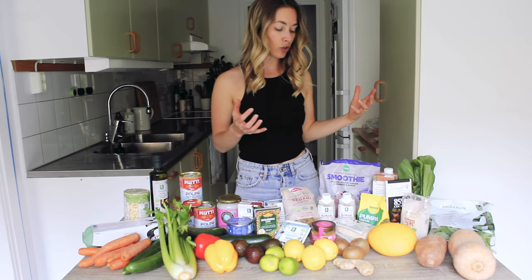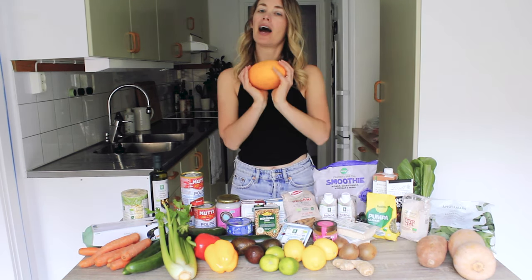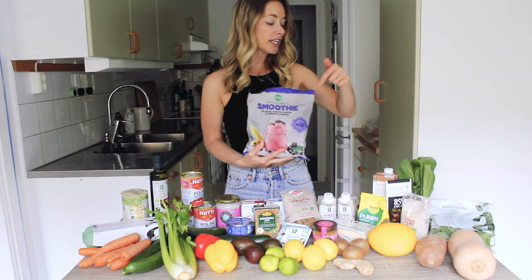We've got fruit. We have some kiwis. I like to try different fruits because I kind of get stuck in the habit of like apple, banana, orange. So today I got a honey melon. Smoothie mix, some frozen berries, some frozen bananas, ready to go. That is easy.